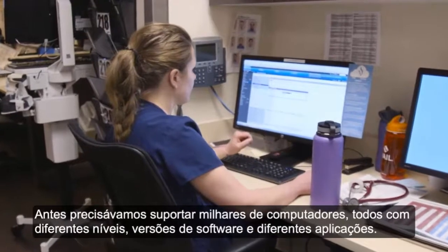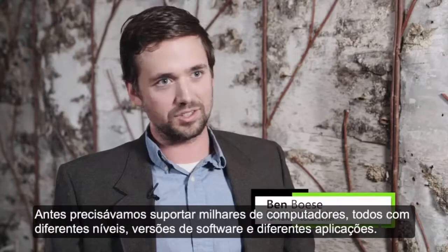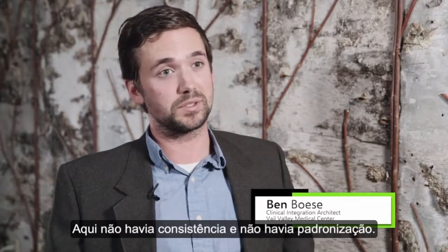Before, we were managing 1,000 computers all with different levels of software versions, different applications here and there. There was no consistency. There was no standardization.